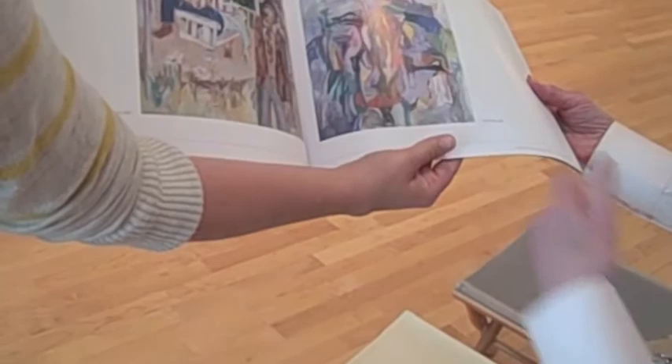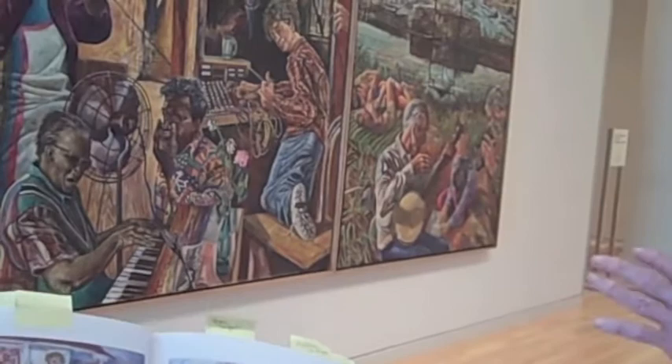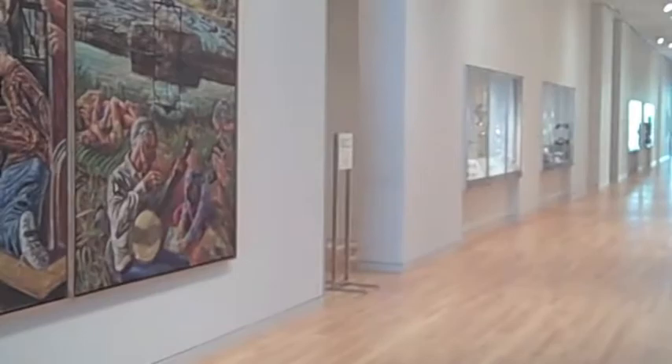I love the colors he uses. You can see the colors are similar in both, though he's gotten a lot brighter in Hurricane Season. Some of the earlier work is much darker, while these are more pastel. The colors are beautiful.